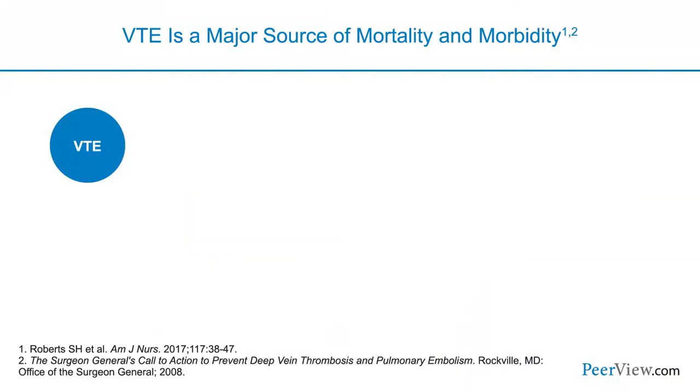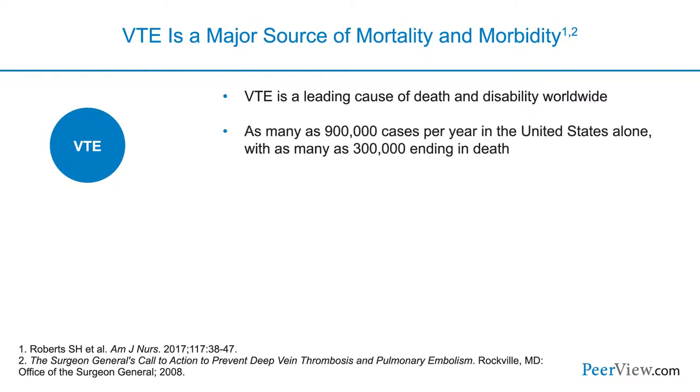We're going to use this case to start talking about primary prevention and identifying patients at high risk for venous thromboembolism. VTE is a major source of mortality and morbidity — a leading cause of death and disability worldwide, with as many as 900,000 cases per year in the U.S. alone, and as many as 300,000 ending in death.